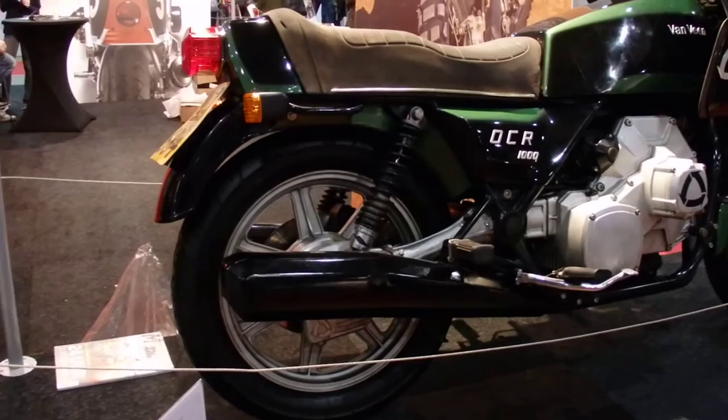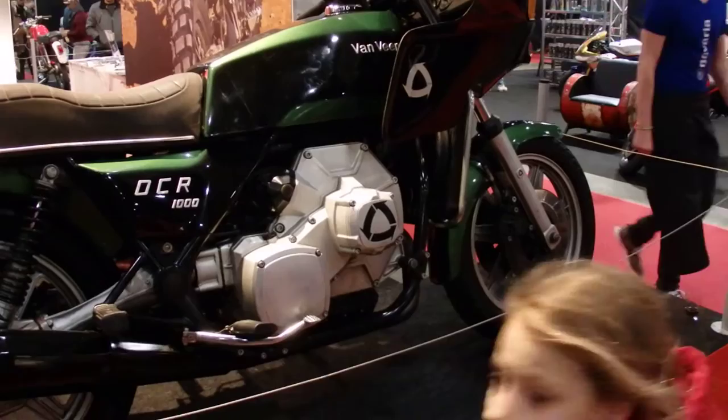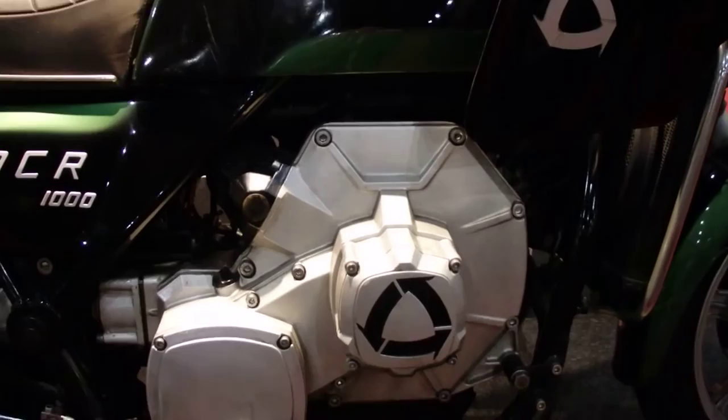Only a few were made — not sure how many — but this is a great bike. They sold one at auction a few months ago, I think for 80,000 euros. This is the double chamber rotary engine.